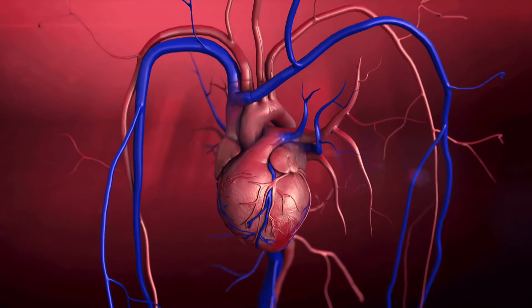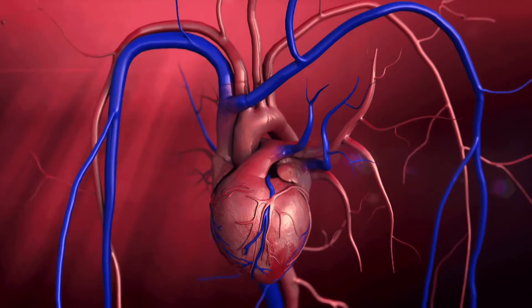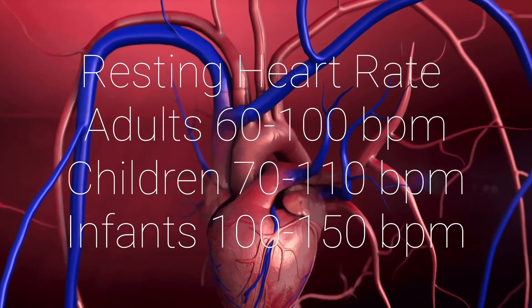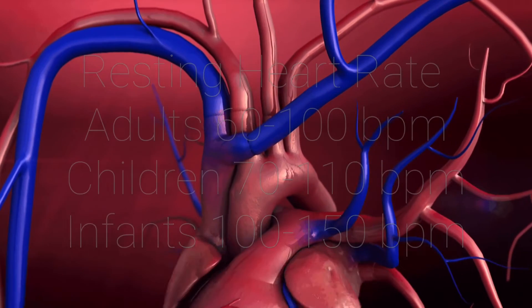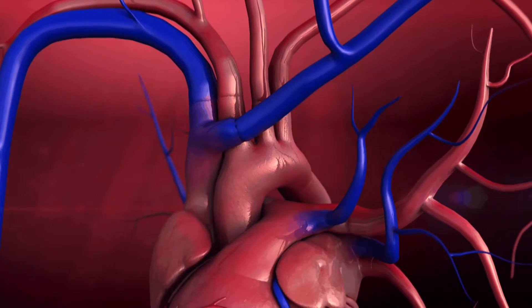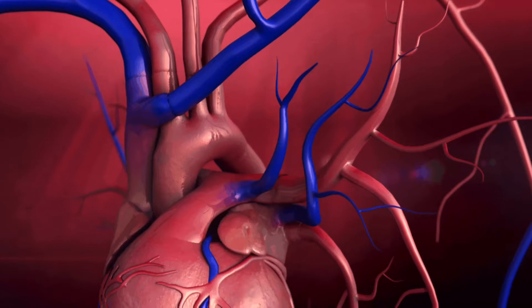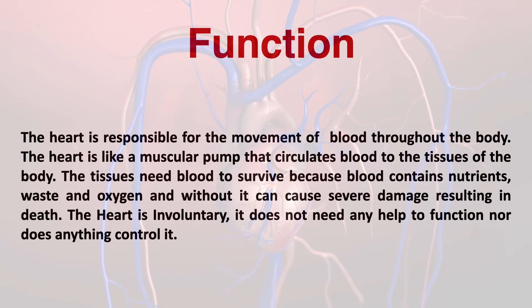The heart is a muscular organ located in front of the chest, slightly left to the sternum, or the breastbone. A resting heart rate for adults is 60 to 100 beats per minute, and in children, 70 to 110 beats per minute. According to the CDC, heart disease is the number one leading cause of death in America, and 90% of these heart diseases are preventable.